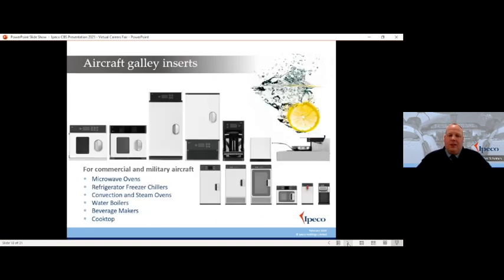So we move on to our galley inserts — as mentioned, this is the food and drink preparation facilities for an aircraft: microwaves, fridges, freezers, ovens, beverage makers. We even have a cooktop we're developing that would enable fresh food to be prepared in flight, and we have a division in Germany currently working on providing a dishwasher to go into an aircraft — so we make the mess and we clear it up afterwards. This section of the business has lots of new products coming to market at the moment.